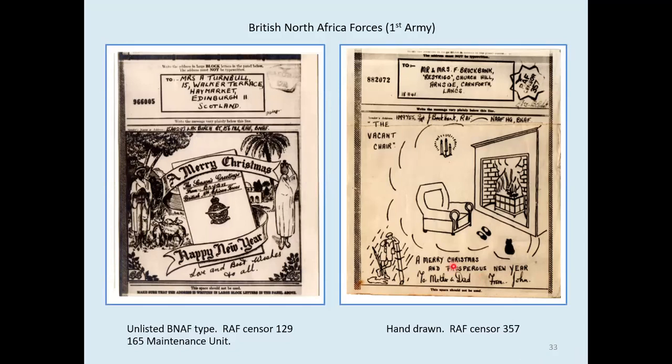Here's an unlisted type — quite a nice complicated one with an RAF logo in the middle. And then a hand-drawn one: a poor soldier standing out in the rain, dreaming of sitting in front of a fire with his warm slippers and his cat on his knee. We all need a cat on our knee.